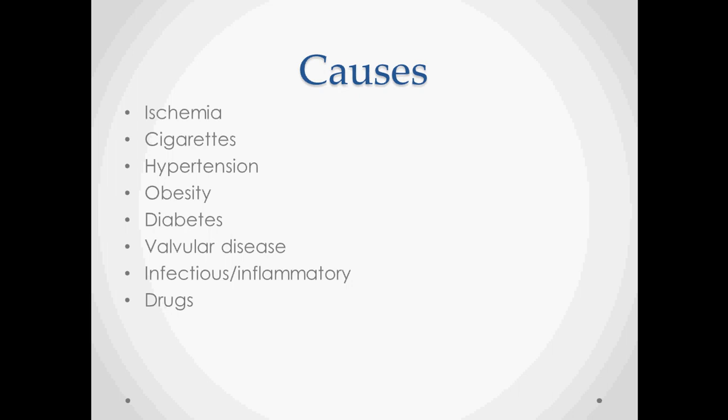Valvular disease, like hypertension, causes the heart to work too hard. Infectious and inflammatory causes can cause direct damage to the heart muscle, as can drugs.